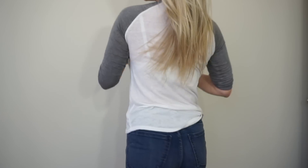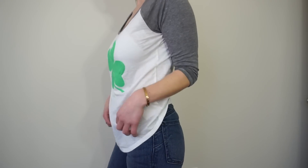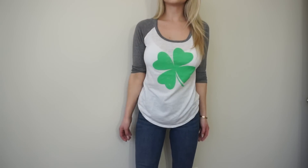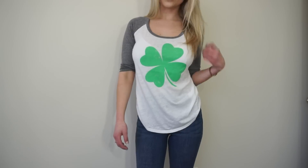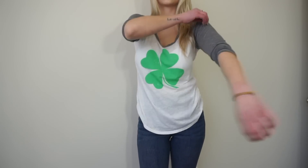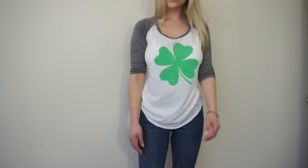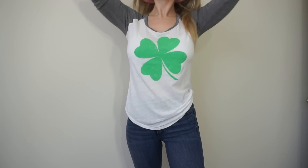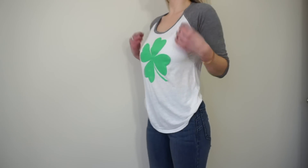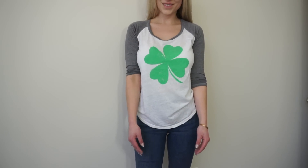The next shirt I thought was really cute is the Express 111 shamrock baseball tee. They have quite a few options for St. Patrick's Day and shamrock related themes. It's always good to have one of these since St. Patrick's Day comes around every year. This one is in a size extra small and fits similar to the Red Sox shirt. It has a vintage vibe because the shamrock graphic is a bit worn, and the white and gray material is more heathered, giving it a grungy vintage feel.